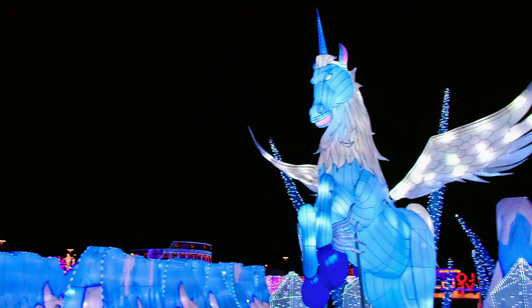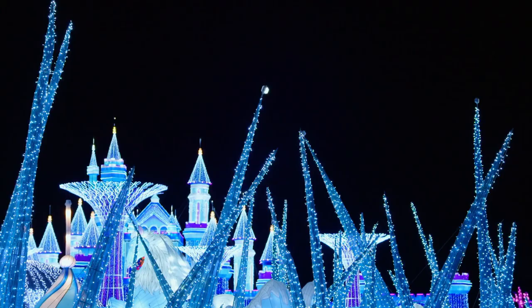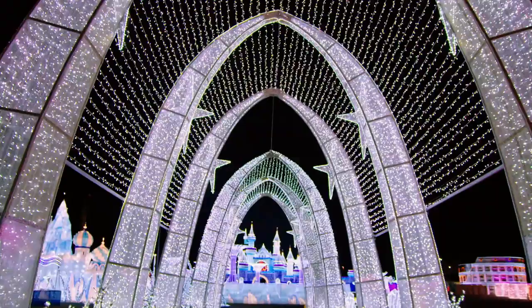There was a Pegasus unicorn slide — that's a fast slide! Palaces, icicles, you name it, it was all right there.